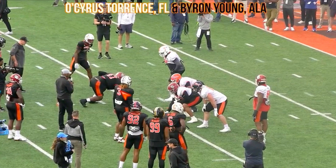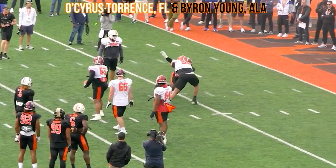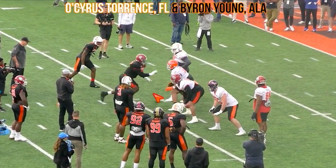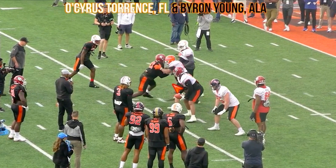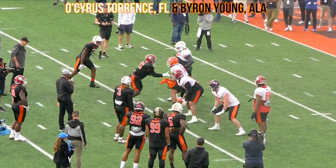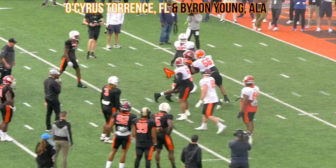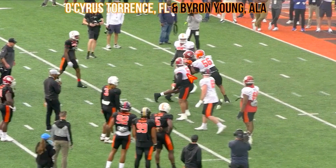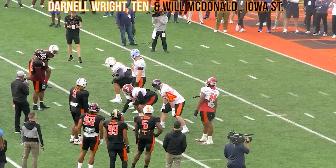Osiris Torrance, the guard out of Florida versus Byron Young out of Alabama. I think Torrance still has some stuff to work on, but you see the strength and the anchor he has. He lets Byron get to that outside shoulder, and Torrance's hands are late and wide — you don't want your hands right there, you want them inside and lower. But even with that, his anchor is so strong and his hand grip is so strong that he's able to finish the rep. Not a perfect rep for Torrance, but some good recovery.